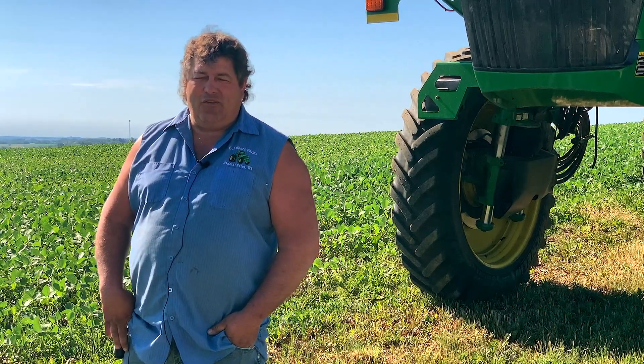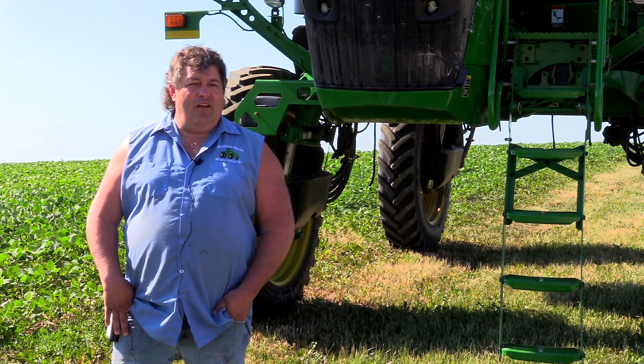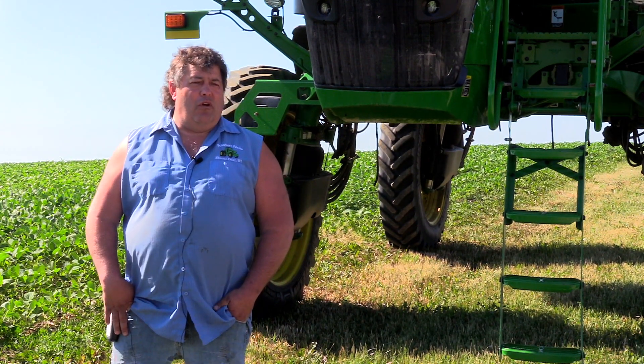We're rolling. We've got a lot of contours, a lot of hills, waterways — probably a lot rougher terrain than most people. I always tell everybody, everybody can straight track, but try to curve track in the hillsides and put waterways in there. That's when it gets challenging, and that's the type of ground we run.